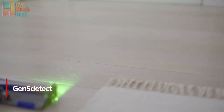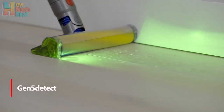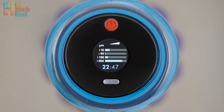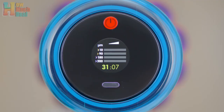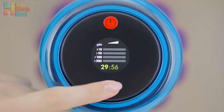Number 1: The Dyson Gen 5 Detect is the latest flagship cordless cleaner, surpassing the V15 Detect in power and incorporating its innovative features like the green laser, along with new enhancements. Available in two editions with different color schemes, both come with comprehensive cleaning accessories. The Gen 5 Detect offers exceptional cleaning capabilities.